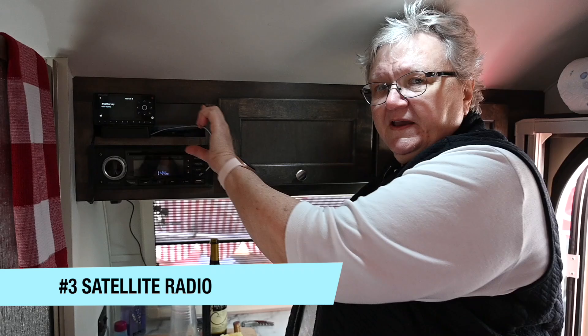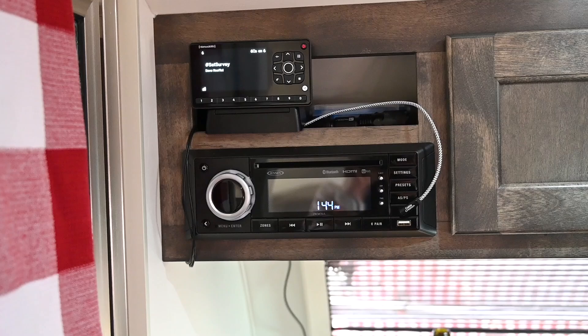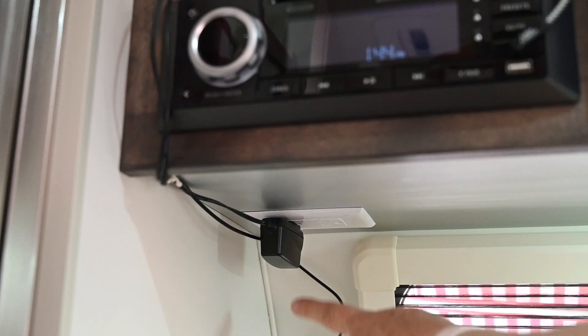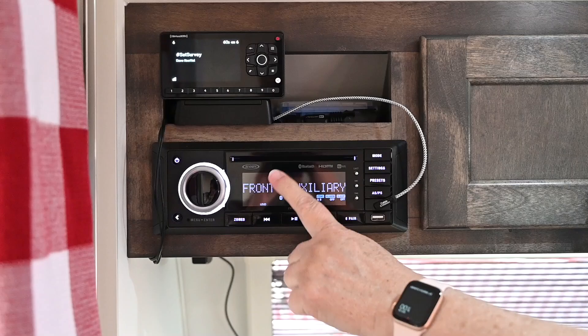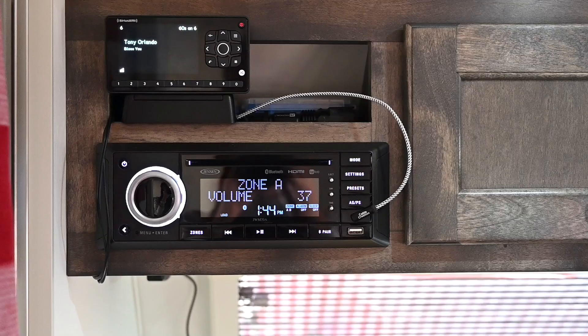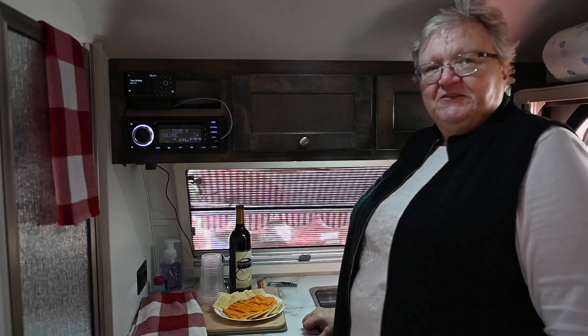I decided since a lot of rural radio really sucks, I bought a satellite radio. This is a Sirius XM satellite radio — the one you can get for your home, similar to the one in your auto. I just literally mounted it with Velcro. It plugs in underneath, and I have a cord that goes out the window to a little directional antenna outside. Then to plug it into my stereo system, I just go into the front auxiliary. I can get good radio, news, the Today Show, all sorts of genres of music.